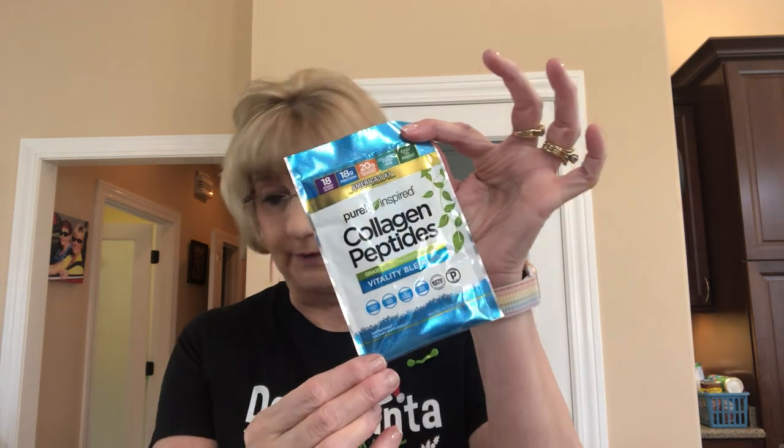I got one of these before and I ain't used it. It is collagen peptides, grass-fed, pasture-raised with biotin. I don't even know what to do with this. It says it's unflavored — mix one serving, which is a pouch, with eight ounces of water or beverage of choice and take once a day. Read the entire label before use and follow directions provided. I don't even know what happened to the other one.